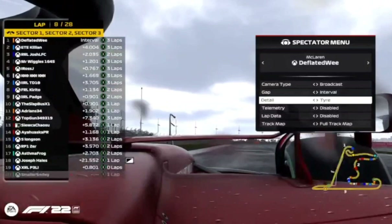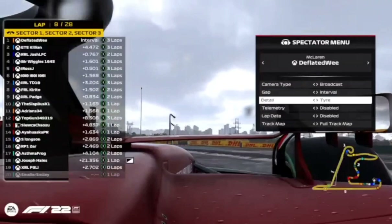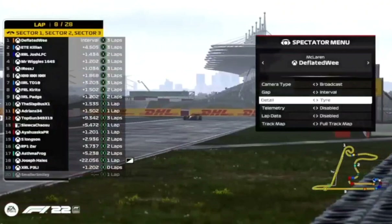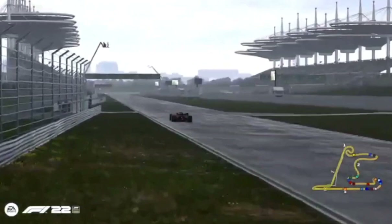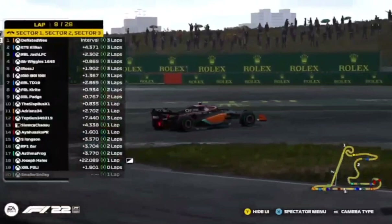If I was Joseph Hales here I'd pit and get rid of that five-second penalty. The field is going to be bunched up — Joseph's already in 18th place. Otherwise that penalty is going to loom over his head for the whole Grand Prix. Deflated Wee's lead of 4.7 seconds, which he worked hard for, is now gone. Everyone is going to bunch up with the safety car waiting.